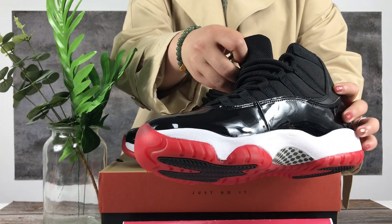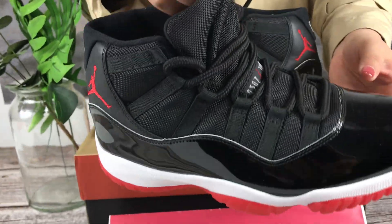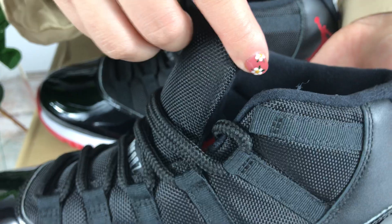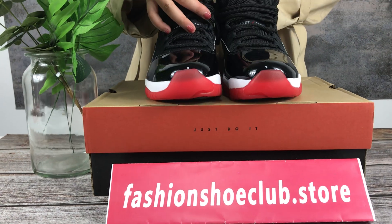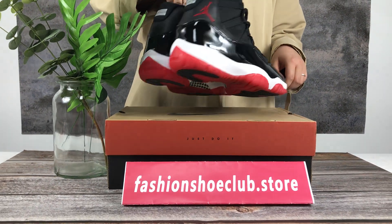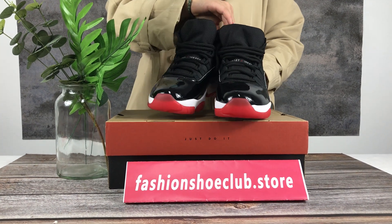Another shoe. If you want to buy the Air Jordan 11, you can contact me on my website or Instagram.